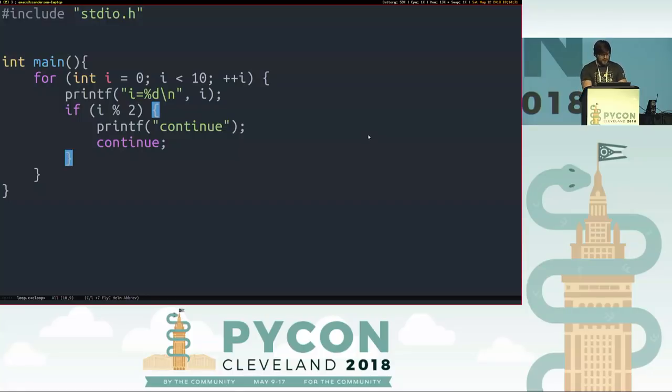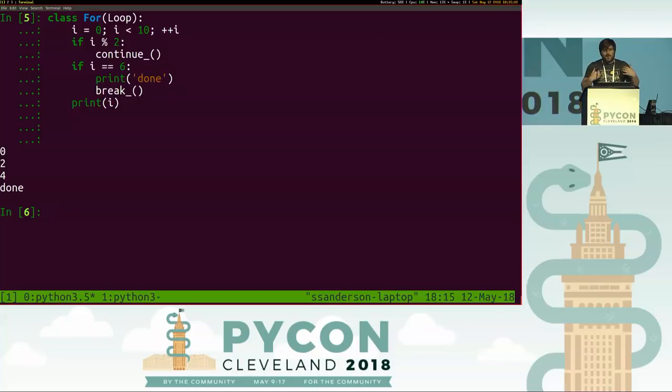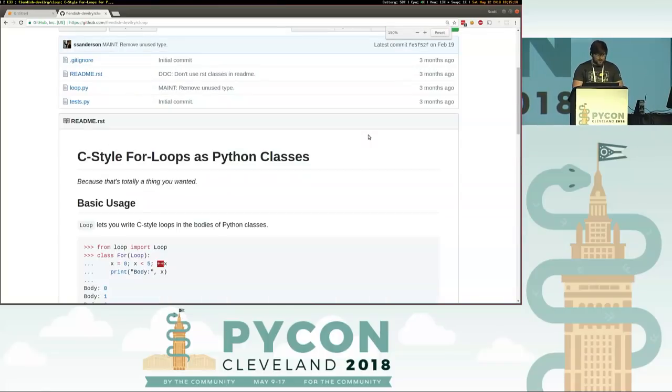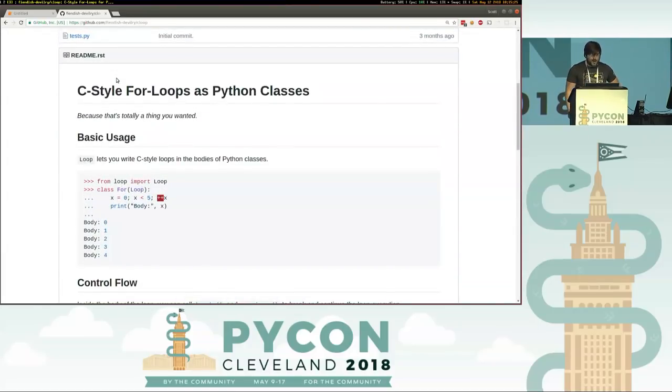The third important loop construct is breaking. 'If i == 6, I want to break out and stop the loop.' And we can implement that with cloop: 'if i == 6: break. print done.' And we can break out of our loops. So we've now recovered the full expressive power of C-style for loops. If you're deeply concerned about how this is implemented, or want to convince me to choose another profession, you can find the source code at fiendish-devilry/cloop — C-style for loops as Python classes, because that's totally a thing you wanted.